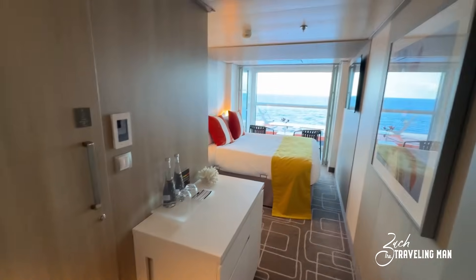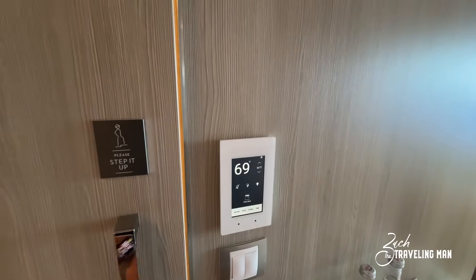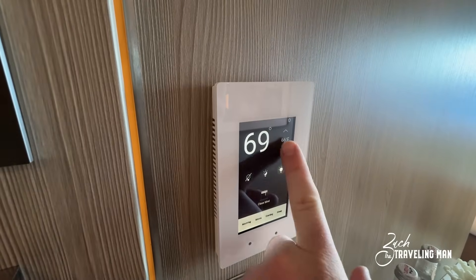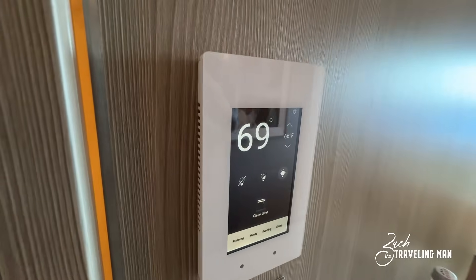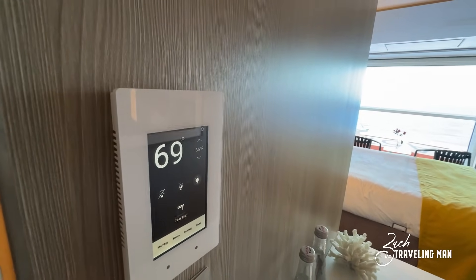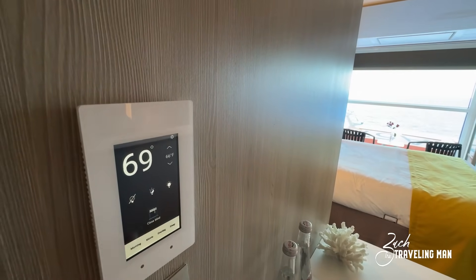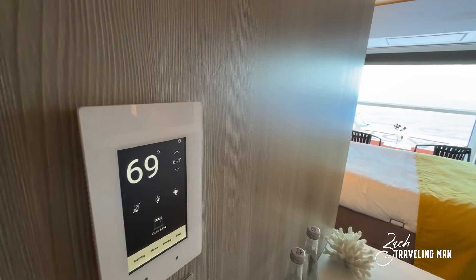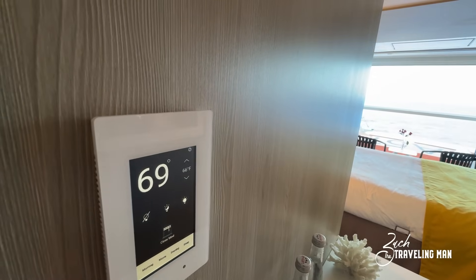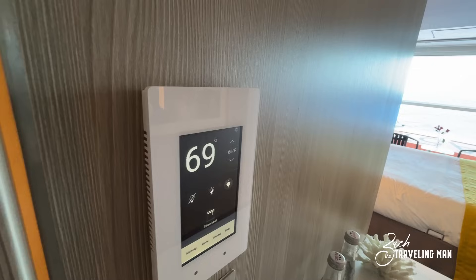Continuing past the closet, you can see all the way into the room and the infinite veranda, and right here on the left just inside the room is the bathroom. Before we go in, I want to show this display on the wall — this is where you control the climate in the room. My thermostat is turned all the way down to 66 degrees but it's sitting at 69 right now. You can also control the blinds for the infinite veranda from here. A tip: if you want the room cooler, you're going to have to close the shade and maybe even the partitions, because it's really hard to keep these infinite veranda rooms cool. Closing that shade will bring the temperature down a bit.